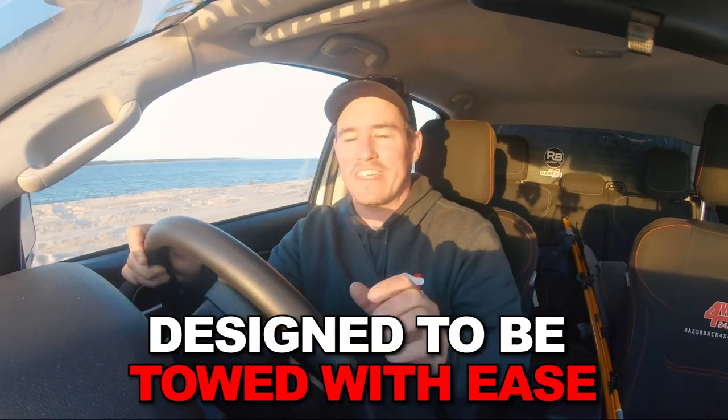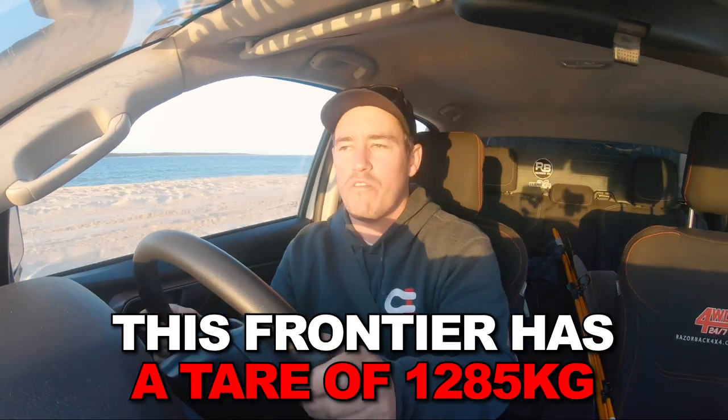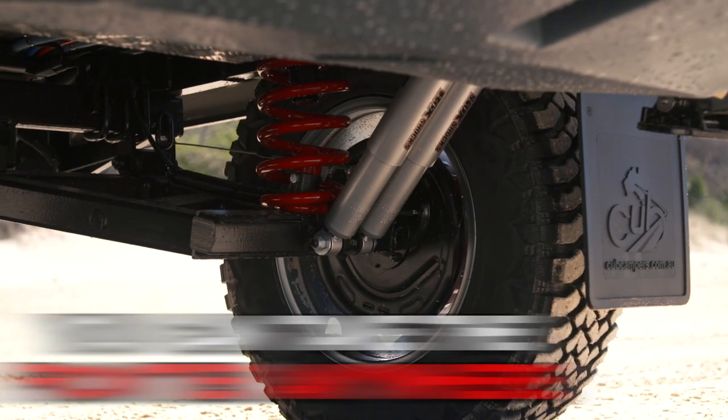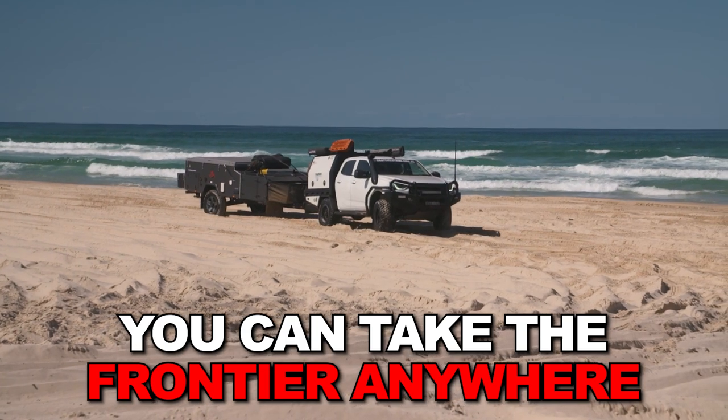One of the things I love about the Cub Camper is just how easy it is to tow. The tare weight on this one is 1285 kilos, so you can basically tow it anywhere with just about any four-wheel drive. Dual shocks on independent suspension and good tyres means you can nail the Gibb, the Gunbarrel, the Simmo, or anything in between with complete confidence.